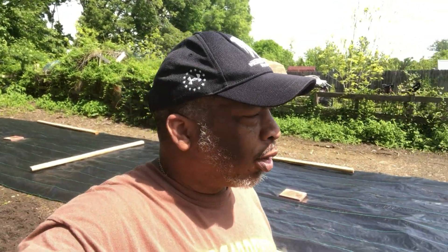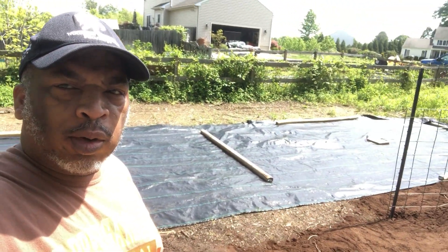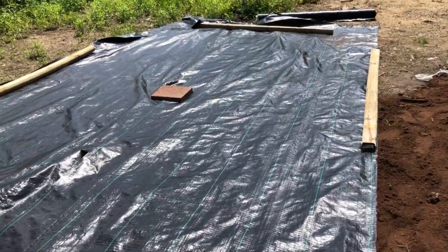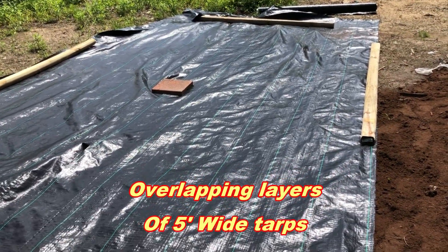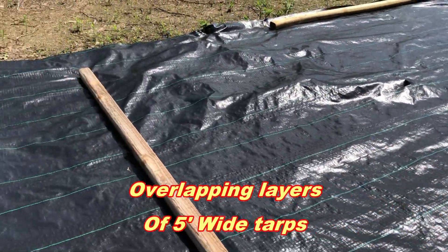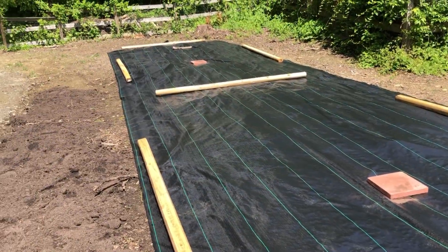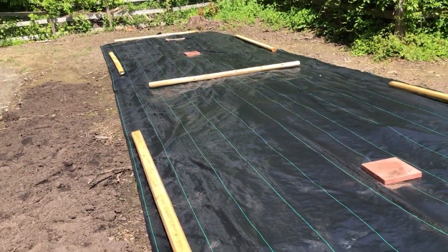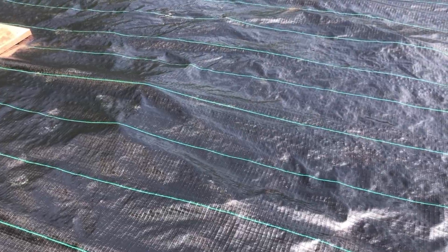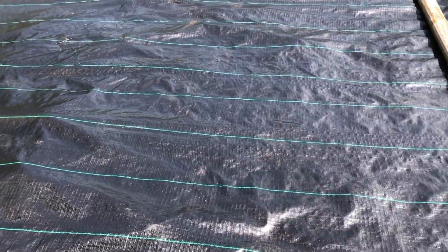We figure we can do corn, okra, and maybe some trellises for squash once we burn holes in the tarp to plant in. We've got two layers of silage tarp down — an idea we've seen on other channels. We still need to pin it down a little better, but that'll stop anything from growing that we don't want, or at least slow it down dramatically. We'll come back out, put some pins in, and may burn holes tomorrow using a flame burner so we can plant underneath.